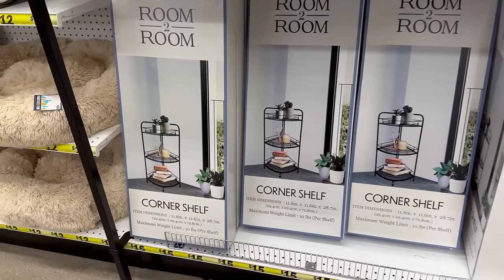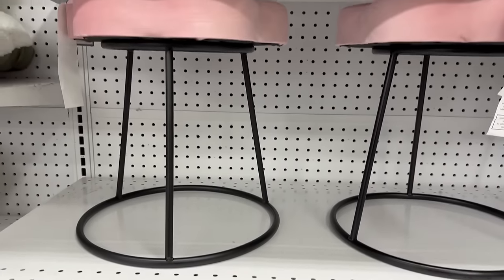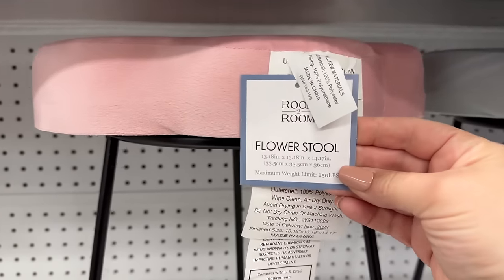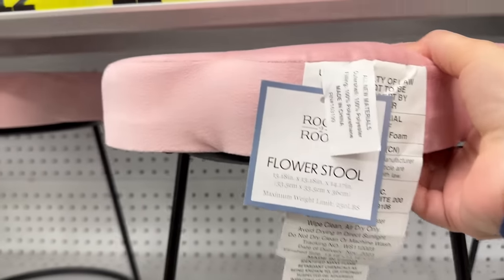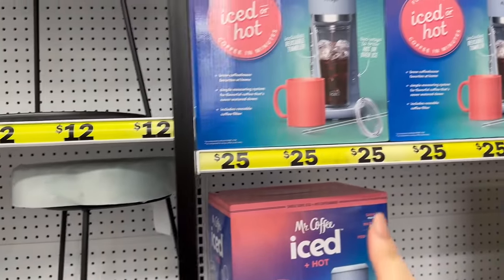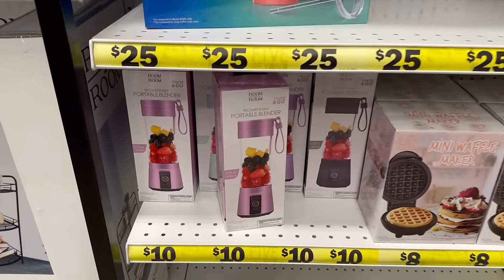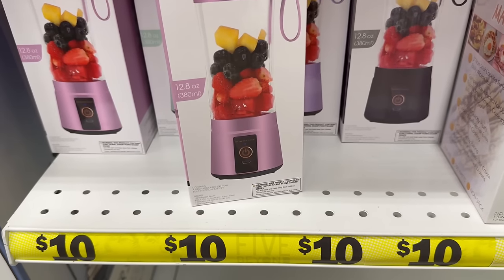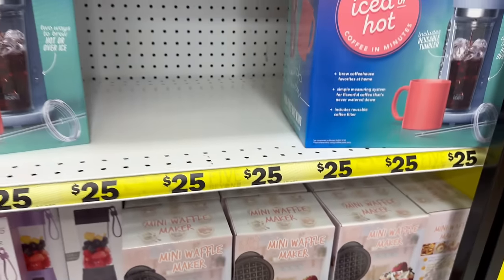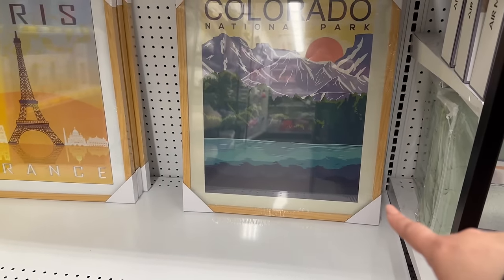There's also an outdoor activity set for twenty-five dollars. Over here is a corner shelf for fifteen dollars with a maximum weight limit of ten pounds per shelf. These stools shaped like flowers are so cute for only twelve dollars — the quality and fabric are amazing. You've got an iced coffee Mr. Coffee machine for twenty-five dollars, portable blenders for only ten dollars, and a mini waffle maker for only eight dollars. It looks like they're getting ready for college students!